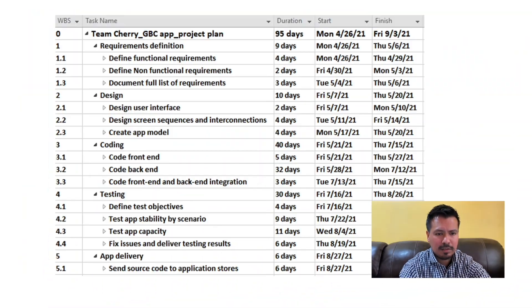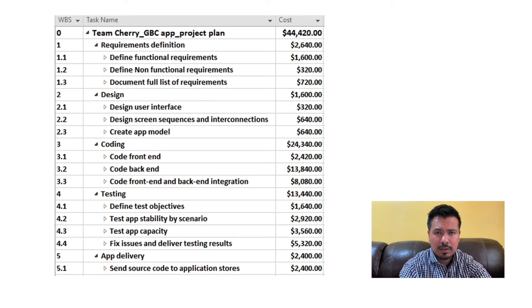Team Cherry developed the following plan to allocate the five working packages: planning, designing, coding, testing, and app delivery. The work breakdown structure has a bottom-up approach, so we define the specific tasks with their associated cost and time of completion. The total duration of the project is 95 days, with a total cost of $44,420, including the cost of labor, rent of development equipment, computers, and a server to allocate the application at the college.